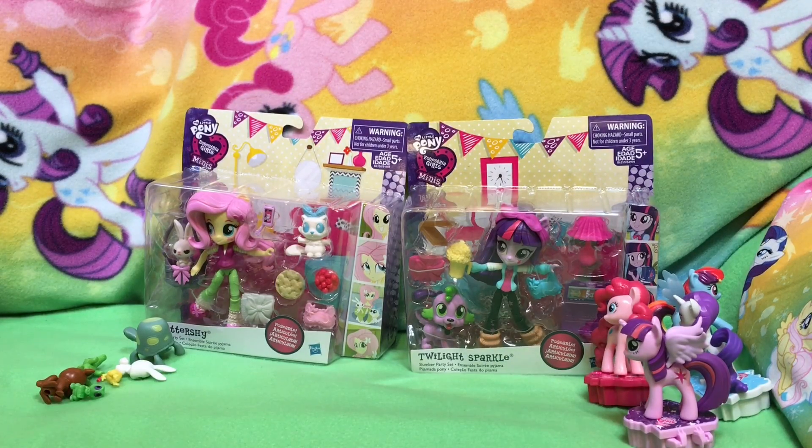Hi guys, Quake Toys. We have the Sparkle Shine Slumber Party Minifigure Playset. We have the Slumber Party Set. We have Twilight and Fluttershy. We have the rest coming, but these happen to be in a store, so we picked them up really quick.